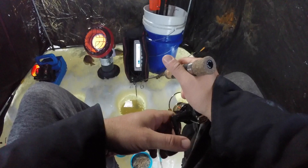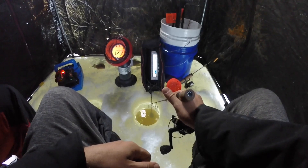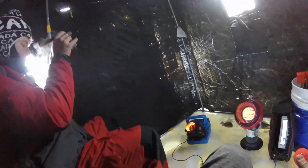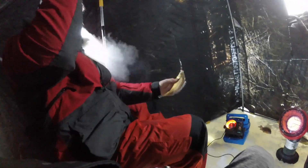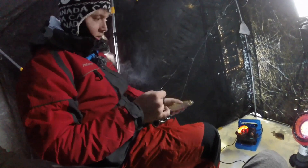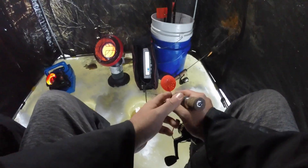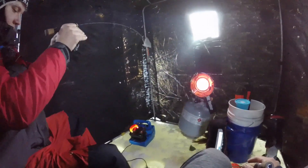Got him! He's hooked up — it's pulling drag and it's a bluegill! Good little bluegill, another little keeper eater. Beauty! I should probably tighten this drag up — yeah, that was a little loose. That's okay though.